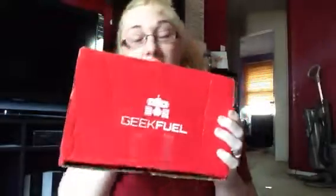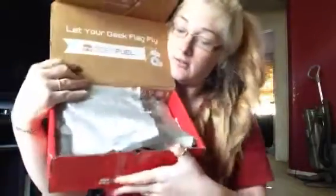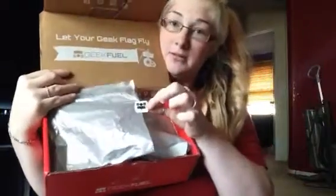It is that time of the month again when we get our Geek Fuel box — this is our second box. Let's see what's inside. You open it up and it's got this neat little wrapping paper with a tiny robot on it.